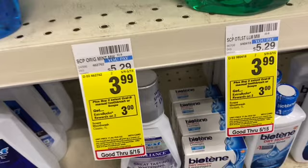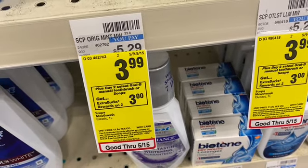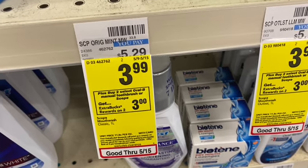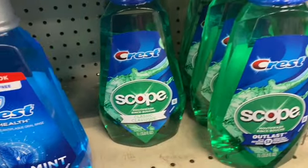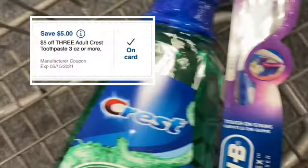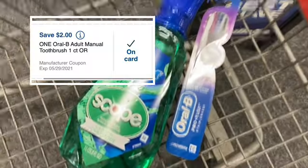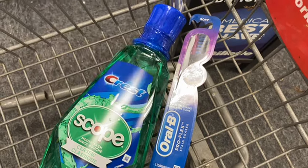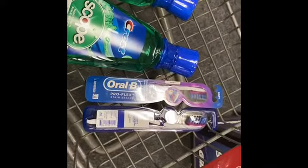The Crest or the Oral-B products are $3.99 — when you buy two, you're gonna get a $3 ExtraCare book this week. So I went ahead and grabbed two of the mouthwashes and two of the Oral-B toothbrushes. I used the $5 off of three in your app, and then also the $2 off of one in your app. That brought my total down to $8.96, and then you're gonna get a $6 ExtraCare book, making it $2.96 — or just 74 cents each. If you have CRTs, this will make it an even better deal.